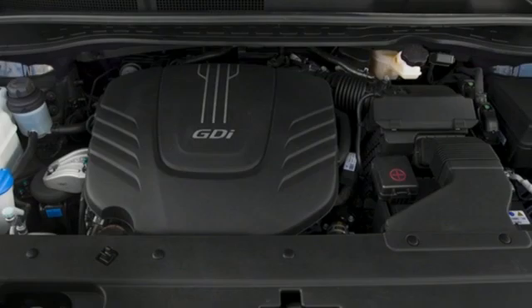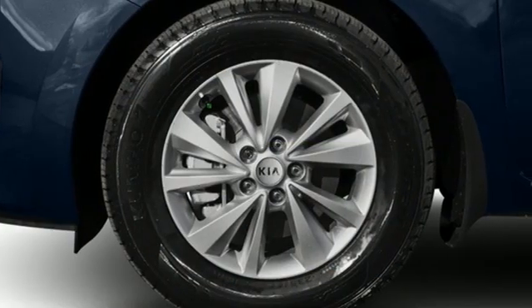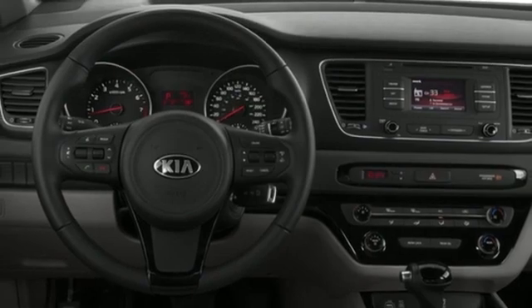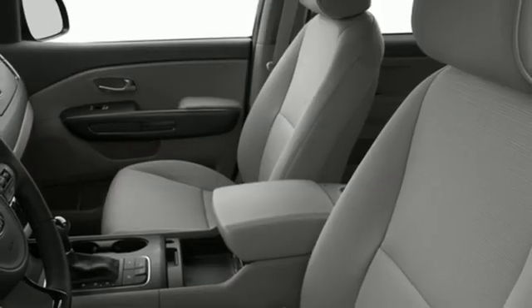A great vehicle is comprised of great features like these: Bluetooth, manual tilting steering column, wireless audio streaming, AM-FM satellite radio, fold into floor seat, manual telescoping steering column, V6 engine, aluminum wheels, and automatic transmission.